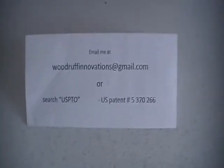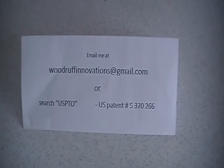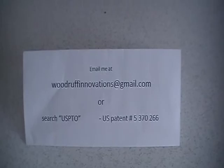Hi, my name is Jamie Woodruff. I'm an inventor. Here's how you get a hold of me. You can email me at that address or you can search the United States Patent and Trademark Office — only that number.